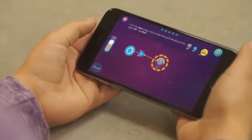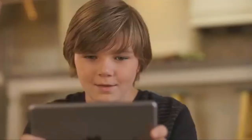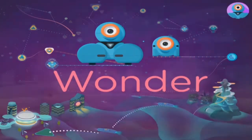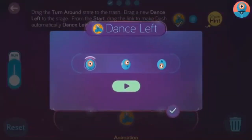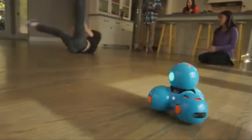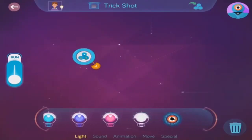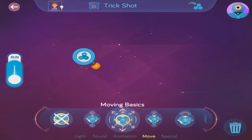The Wonder app is entirely visual and works on smartphones and tablets with an intuitive touch interface. In Wonder, as in the real world, Dash and Dot can be doing one thing at a time, such as a dance, turn, or a move. It's called a behavior. Dash and Dot can do all sorts of behaviors, like lights, sounds, movement, and some pretty cool animations.